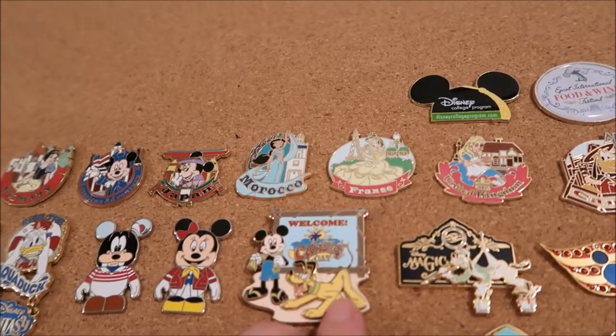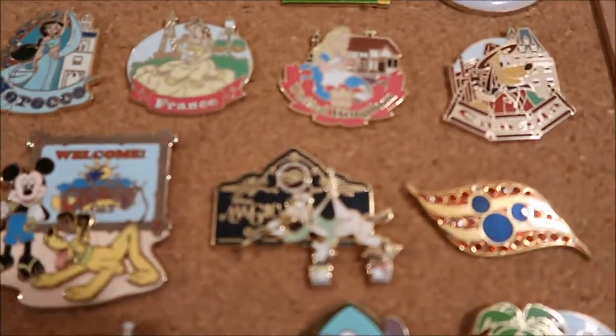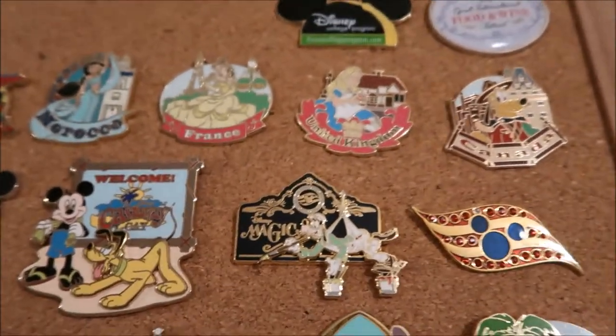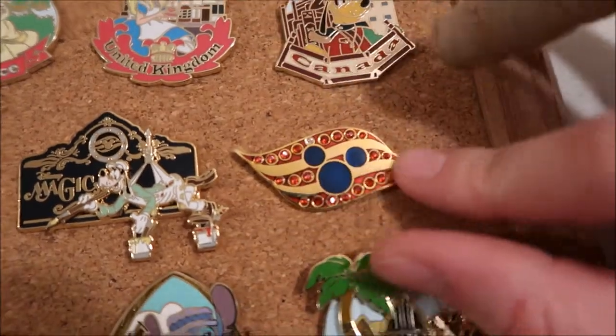There's a Castaway Cay one of Mickey and Pluto on Castaway Cay. This is from our trip on the Disney Magic — on the boat, you have Goofy painting the words on the side, and that's what they made into a pin. I traded for this cruise line logo one, and these are like bedazzled.